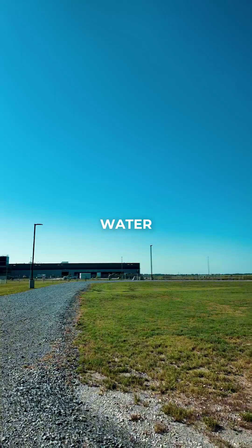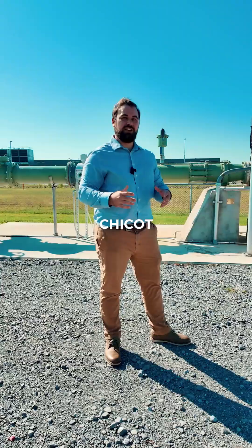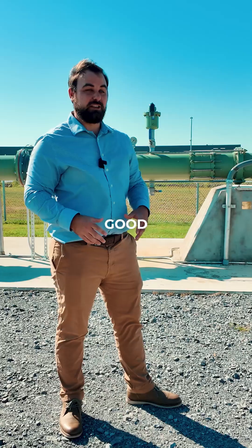Beneath your feet, there's a water source stuck in a sand layer. Here we call that the Chico Aquifer. It's usually pretty good quality water.